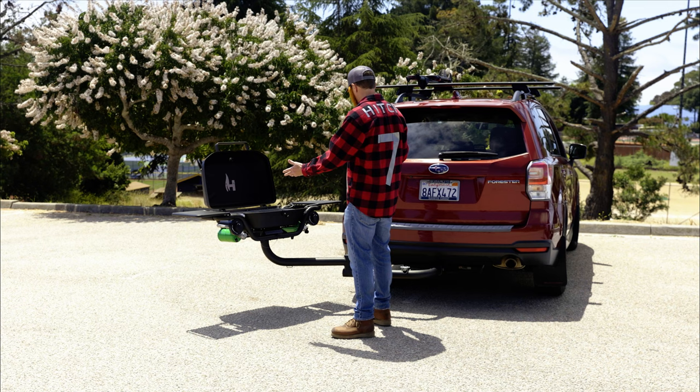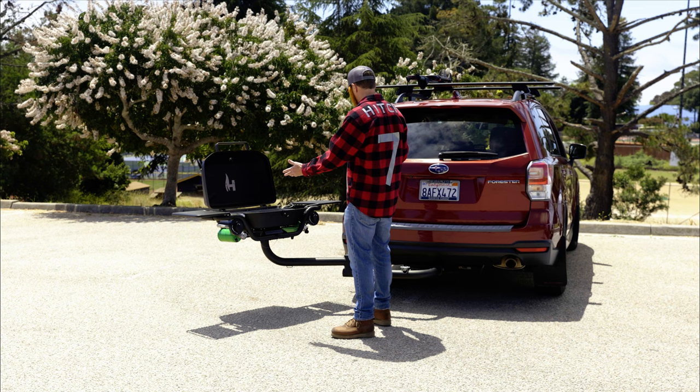Feast your eyes on this classic beauty, the mighty Hitchfire F20. You can't beat its efficiency, power, or pure convenience on game day. Just swing her out and get grilling.